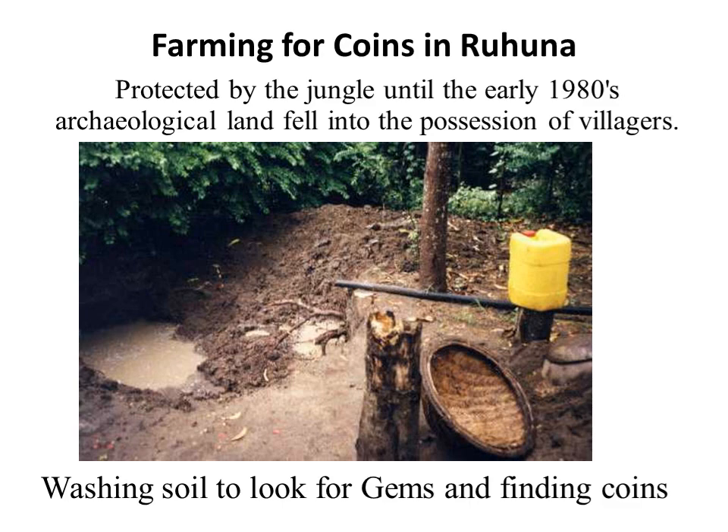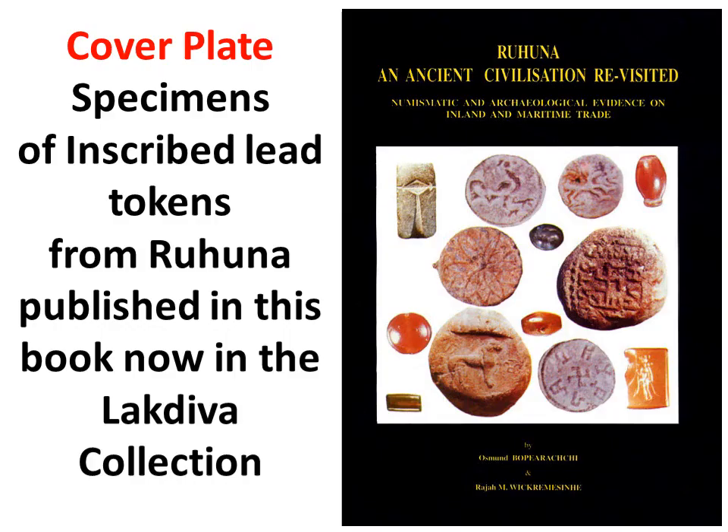Most of the lead coin types were new and interesting. A dealer named Mr. Ratnayaka recognized the importance of these base metal items and made them available to coin collectors in Colombo. The book titled Ruhuna: Ancient Civilization Revisited was published in 2000 by Osman Bopiarachi and Raja Vikramasinghe. Raja had purchased most of what Mr. Ratnayaka brought him from Ruhuna.